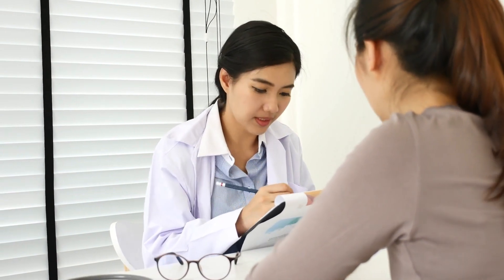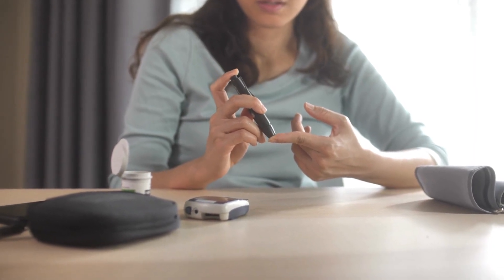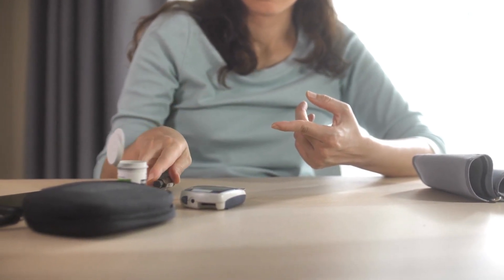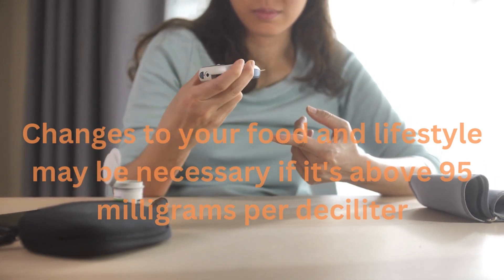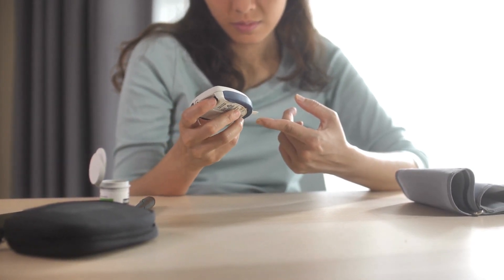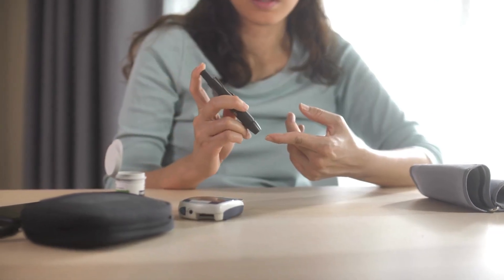Your doctor will keep an eye on your blood sugar if you've been diagnosed with gestational diabetes or are at risk. Before eating, your blood sugar will be tested to see how well your body handles sugar. Changes to your food and lifestyle may be necessary if it's above 95 milligrams per deciliter. In this video, we'll look at a few ways to get the blood sugar level down to less than 90.